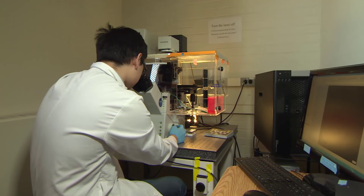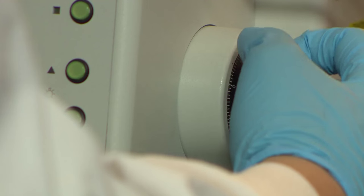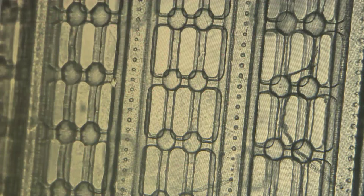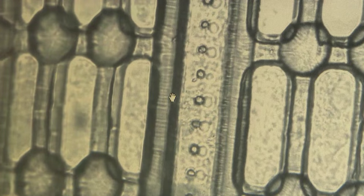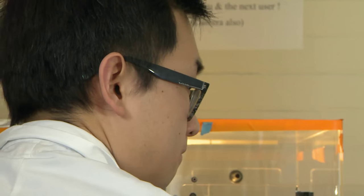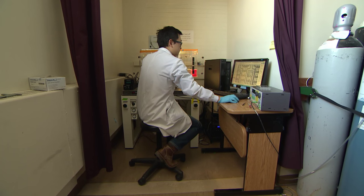Researchers at the University of Toronto are on the cutting edge of what's called person or organ-on-a-chip technology. The chips are tiny scaffolding structures built to house millions of working human cells. So far, they've made heart and liver tissue, and now blood vessels the size of a strand of hair. I'm really excited about the work that's come out.